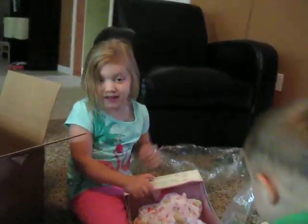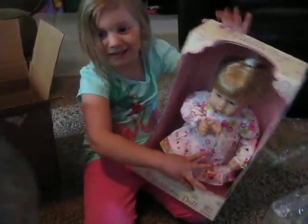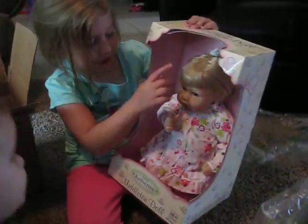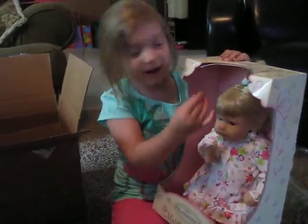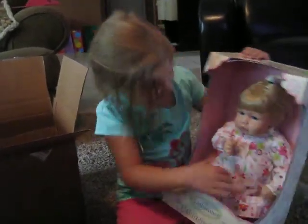That's from Grandma. Let me see. See? It's a girl. Look. She has a ponytail. That's cute. That's cute.